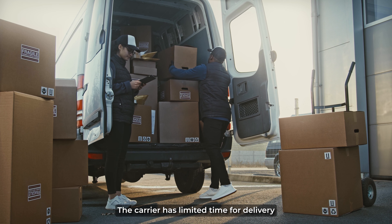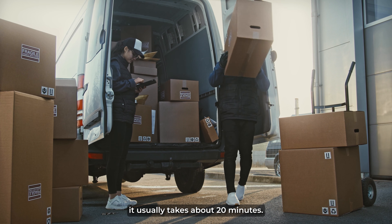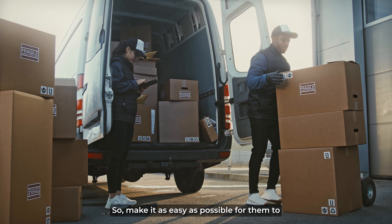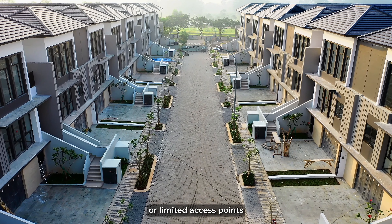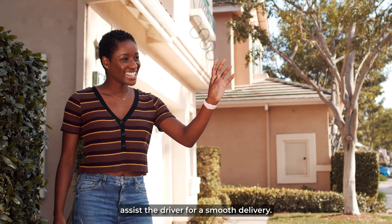The carrier has limited time for delivery. It usually takes about 20 minutes, so make it as easy as possible for them to access your location. If your location has any access gates or limited access points, assist the driver for a smooth delivery.